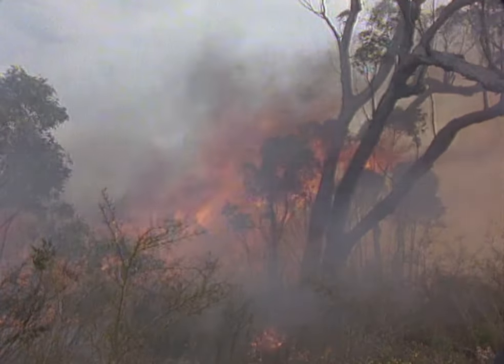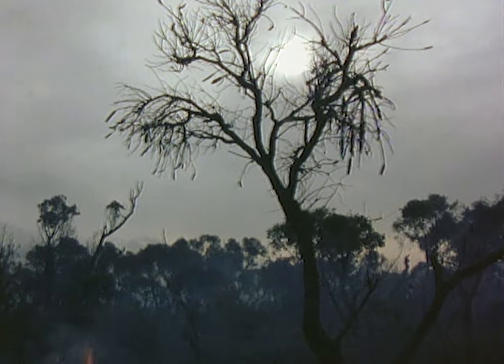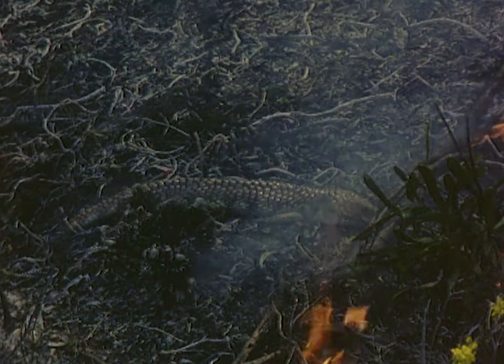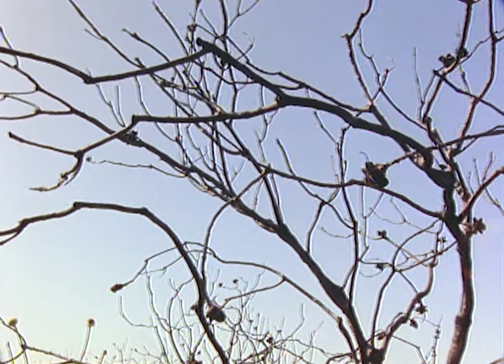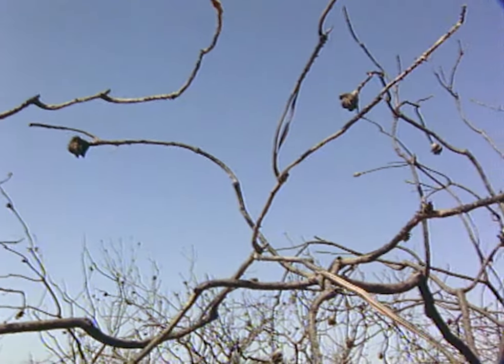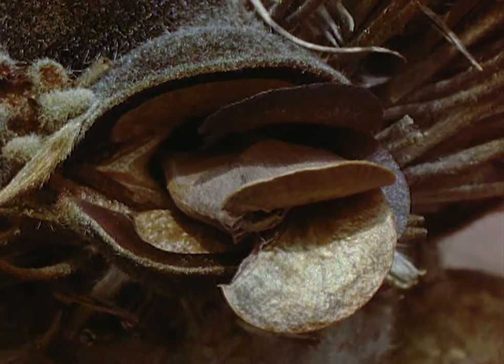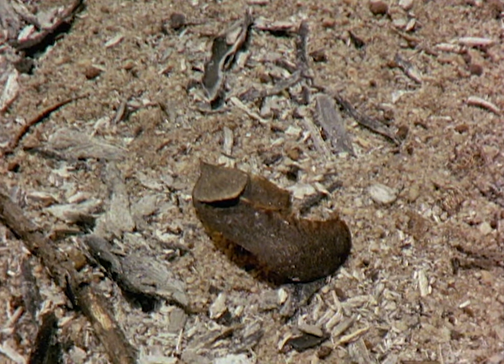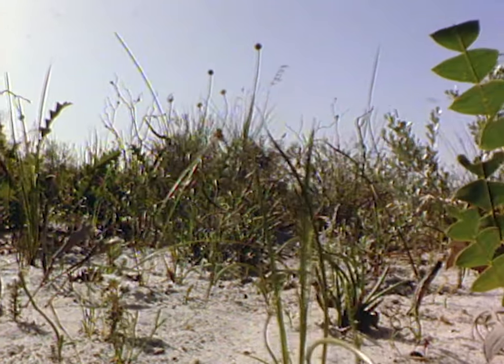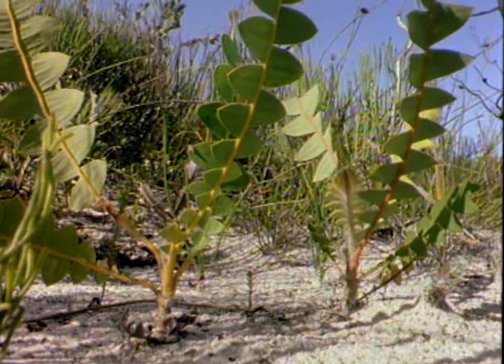At first sight it would appear that fire brings nothing but desolation to the heathlands. But in fact, it releases minerals that are essential for plants. Some minerals are recycled, but others are blown away in the smoke and ash. Banksias are very efficient at extracting what few minerals remain. They're so well adapted to fire that some only release their seeds when the heat splits open the woody pods. The seeds fall into a bed of ash, which gives them a new start in life. Two years after a fire, the first banksias are already colonising the soil with a thin tapestry of leaves.